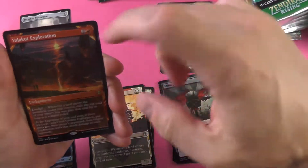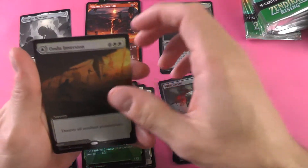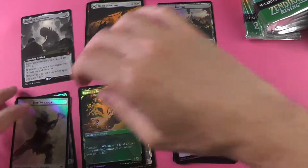And then Valka Exploration — we haven't seen that in a while, I feel. Due for a comeback. And the Undo Inversion. We're closing out pack number one.